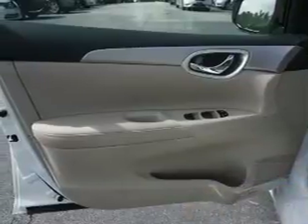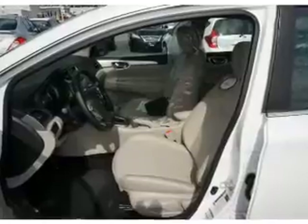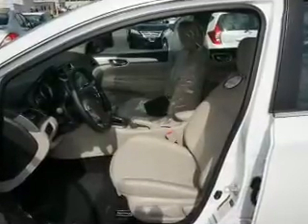The features include an alarm system, keyless entry, independent suspension, brake assist, traction control, and stability control, anti-lock brakes.